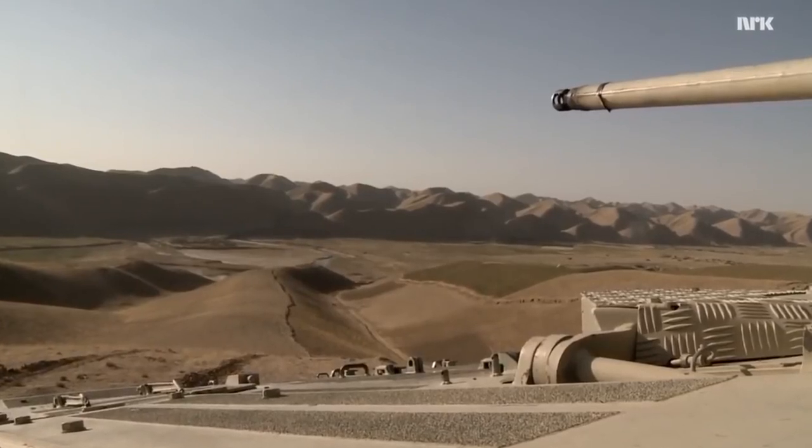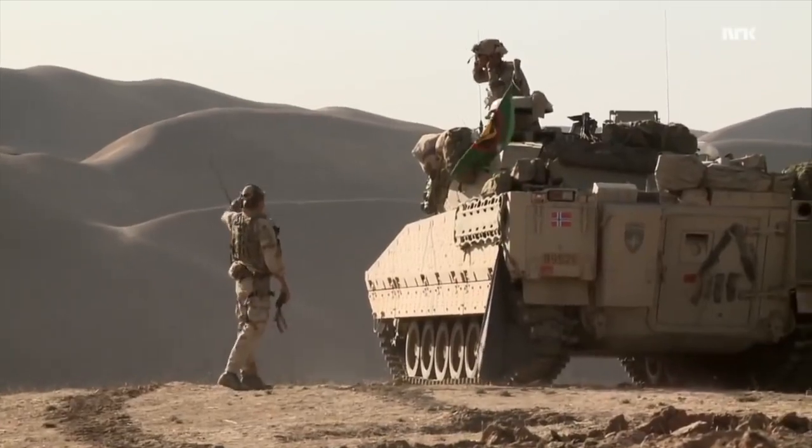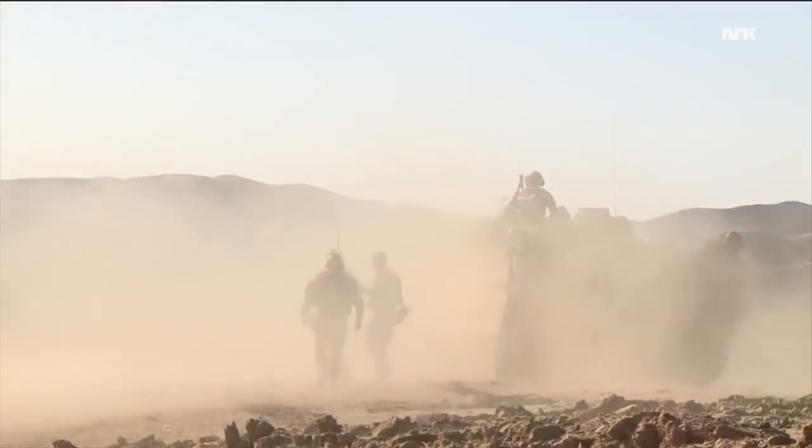Most of all, when we got into favorable combat positions, we had the firepower to actually inflict damage on the enemy and succeed in operations.